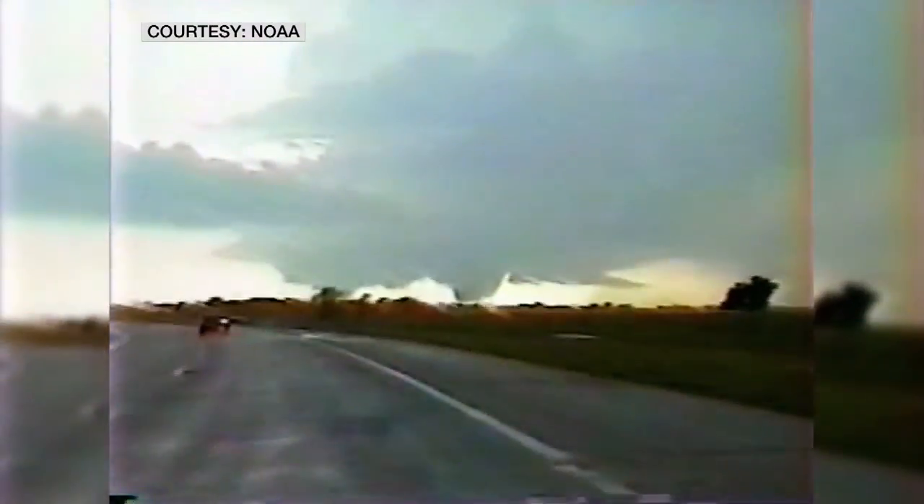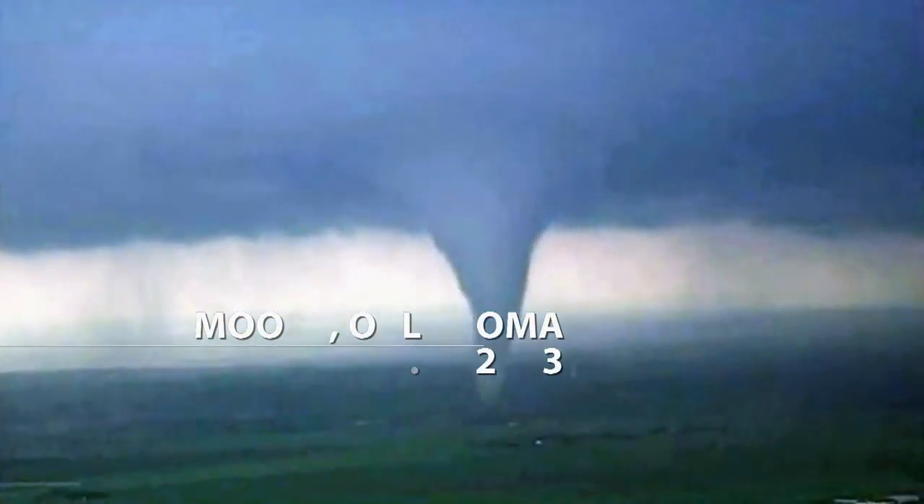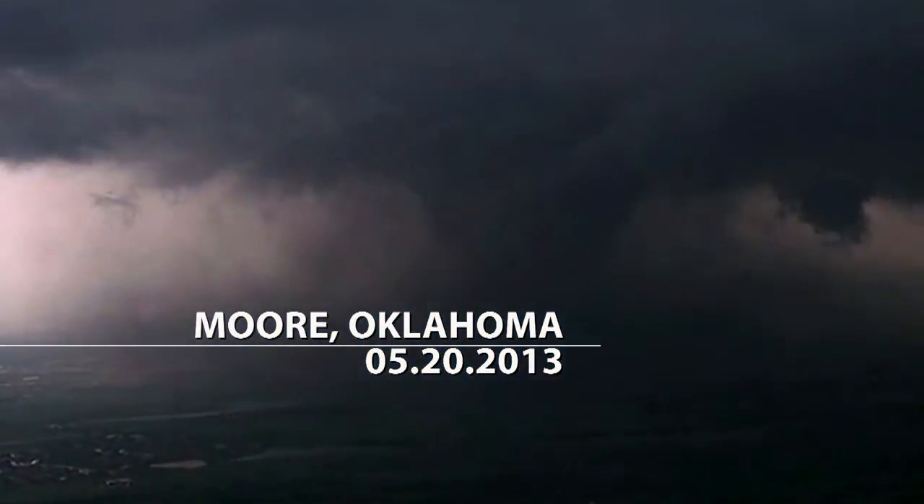On the west side of Burden, we have a major tornado coming down. Oh my God! May 20, 2013 — one of the worst tornadoes on record was captured in a time-lapse video that went viral.